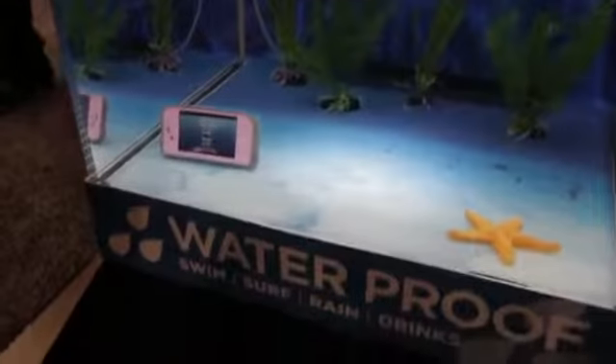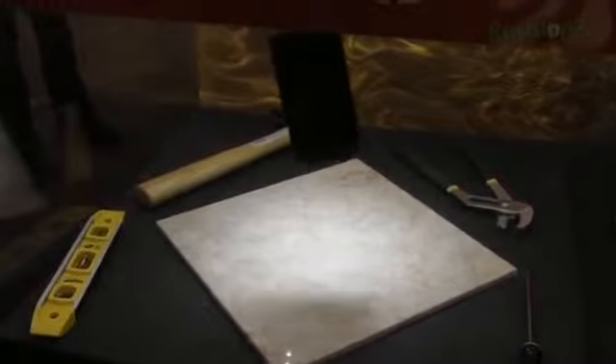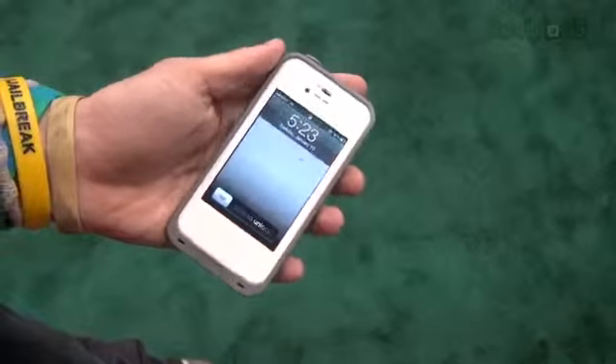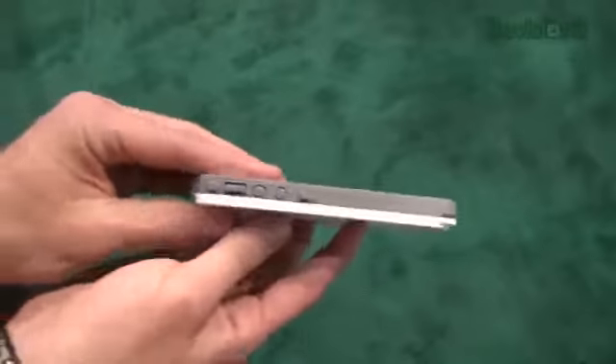You can put it underwater and use it as an underwater video camera. You can take it to the beach and it can get in the sand — nothing is going to get in this thing. It's a really durable design that will stand up to most drops and scrapes, but at the same time it isn't really bulky like an OtterBox case would be.